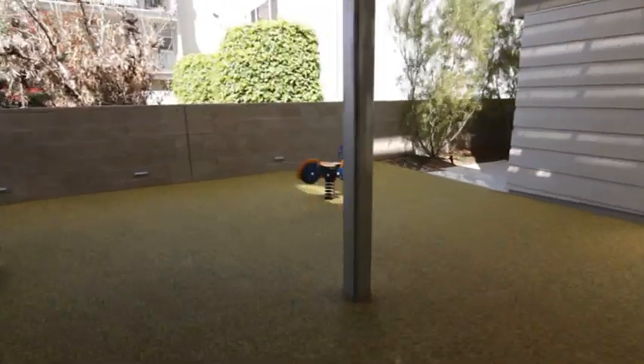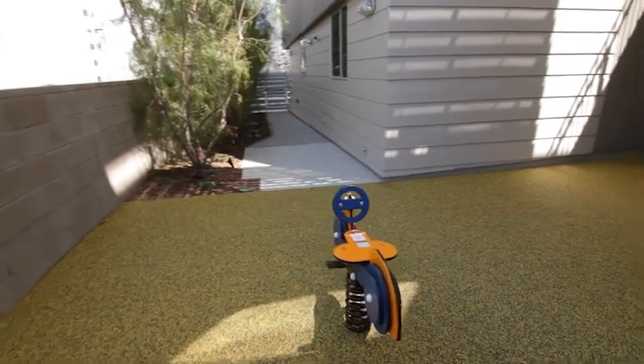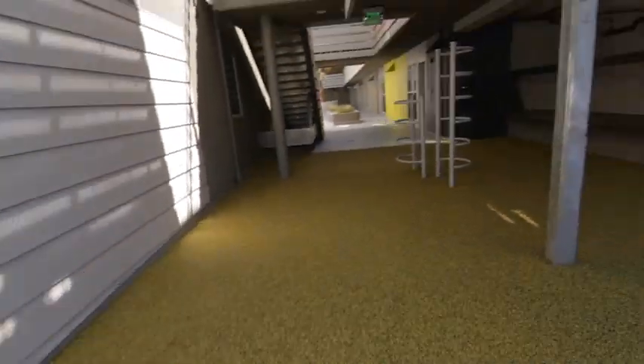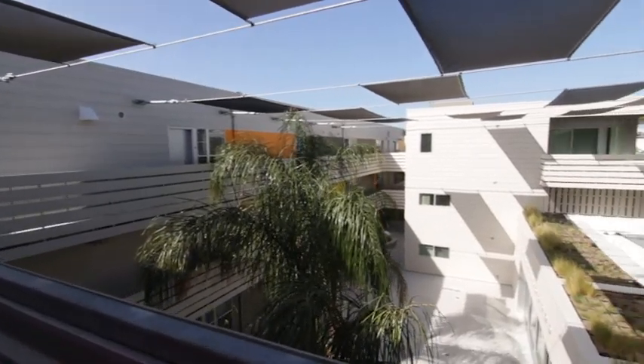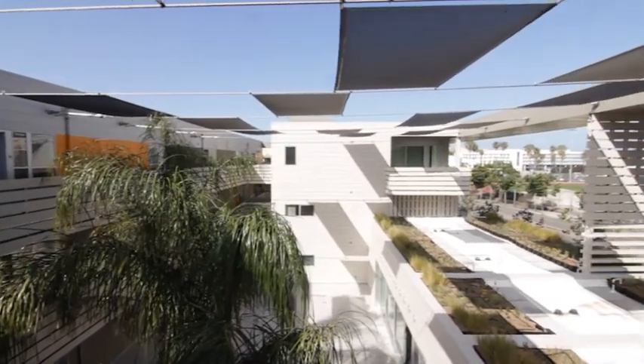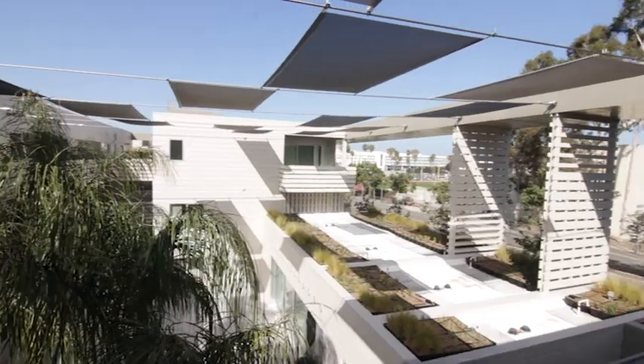Building green is really central to CCSM's mission — it's in our mission statement that we help improve the economic opportunity for our residents. By living in a green building, tenants can lower their utility expenses — what they spend on gas, water, and electricity. So it allows them to spend more on other essential things like health care and education, and through education especially, they can improve their economic opportunity.